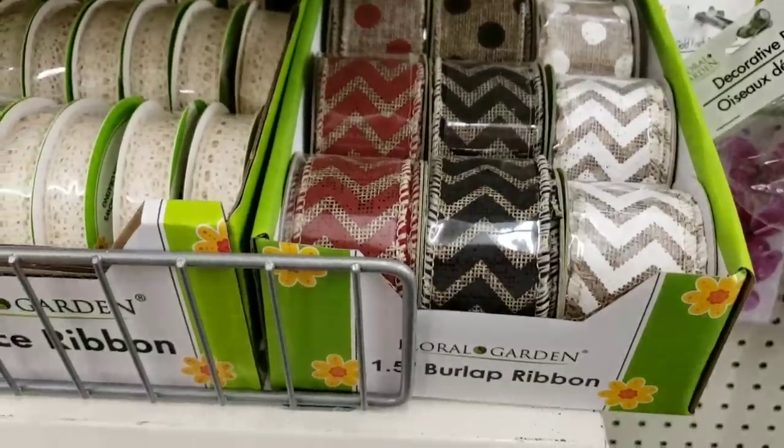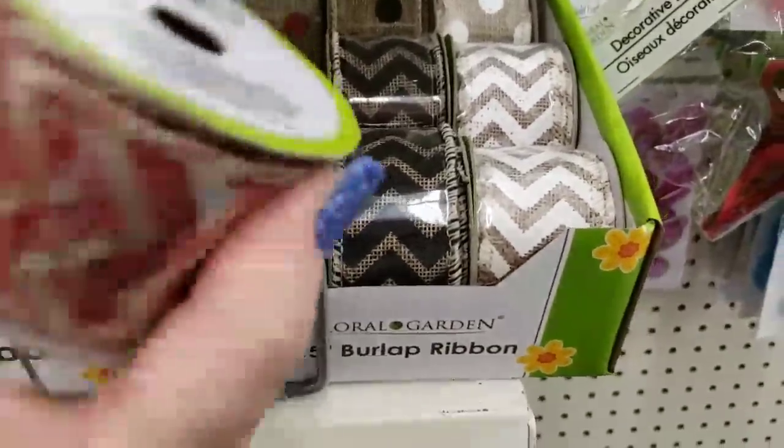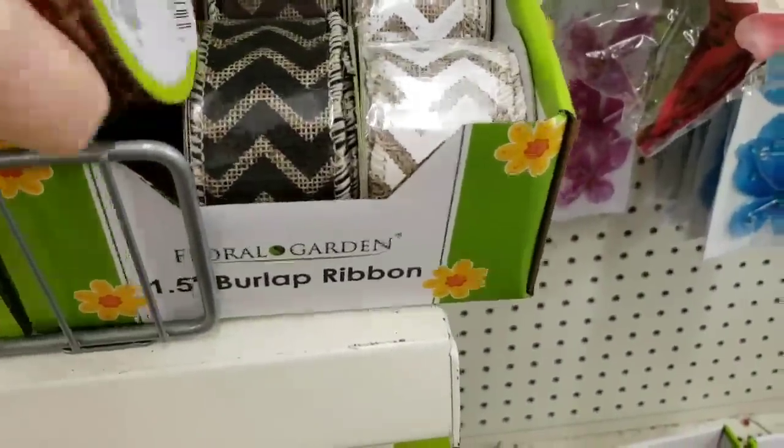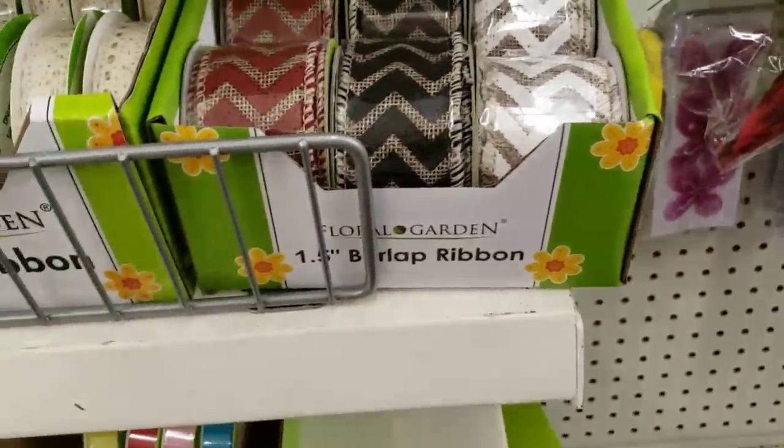Okay, we have some new burlap ribbon that came in — the red, the black, and the white. And I thought there was something else that we got in here.